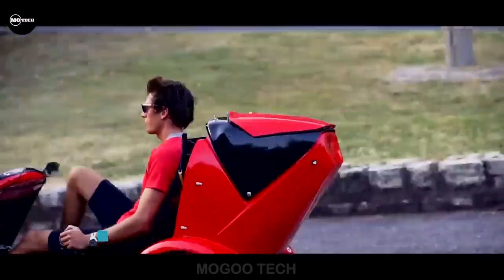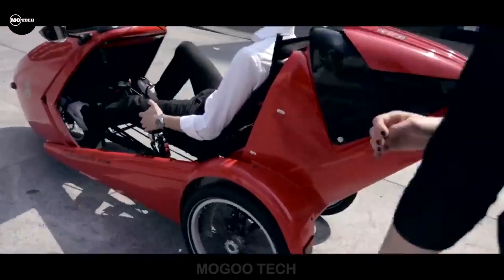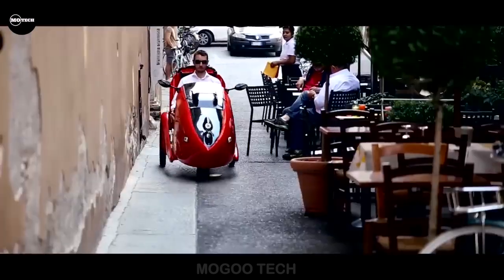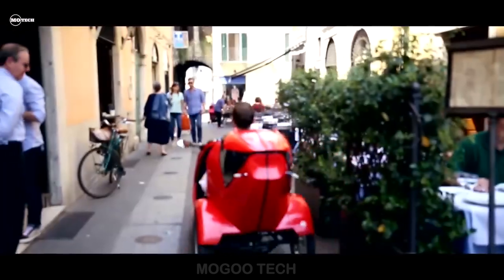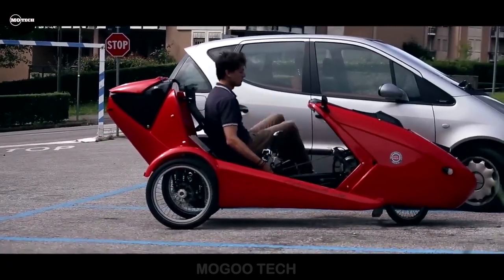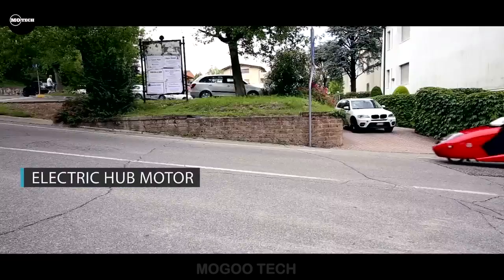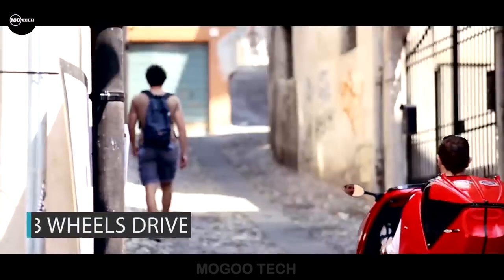Maneuvering through narrow bends is a breeze with the Cabrio Velo's tight turning circle of just three meters. Its stable design ensures you stay upright and safe. The team plans to offer a range of customization options to suit every individual. Measuring a mere 75 centimeters in width, the Cabrio Velo effortlessly glides through alleyways, passing cafes and restaurants with ease — yet it's equally at home on the open road.